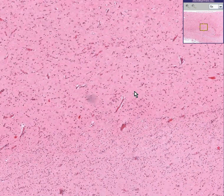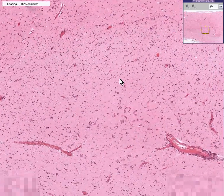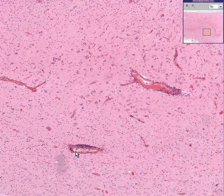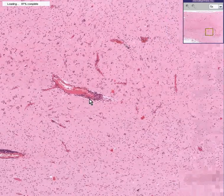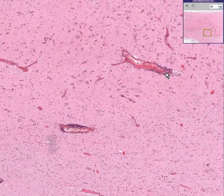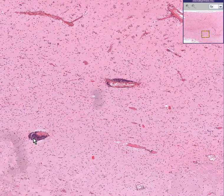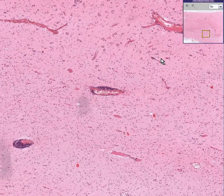Also noted that as we look at some of these blood vessels, not only are they perhaps congested, but some of them have a little cuff of cells surrounding them, especially the bigger blood vessels, like here, like here, like here. This is not normal.